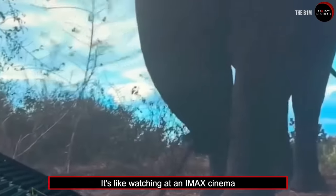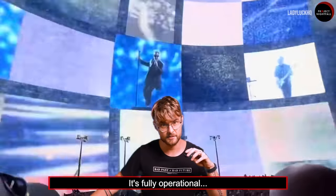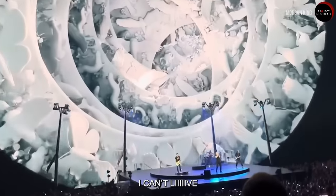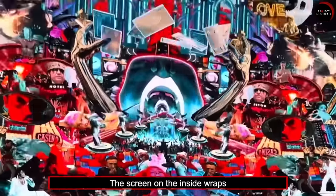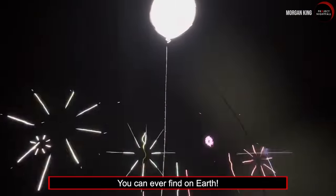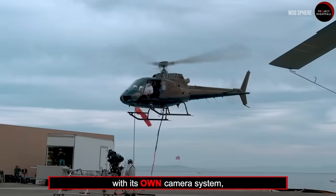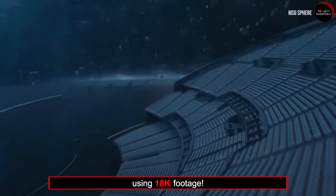Inside, it's like watching at an IMAX cinema, plus viewing a planetarium, plus wearing VR goggles, while fully immersing in whatever show you paid for. It's fully operational — the legendary band U2 just held a concert there. The screen on the inside wraps around the curve of the sphere for 15,000 square meters, making it the largest wraparound display on Earth. MSG Sphere has its own production house and camera system that exclusively creates content using 18K footage.